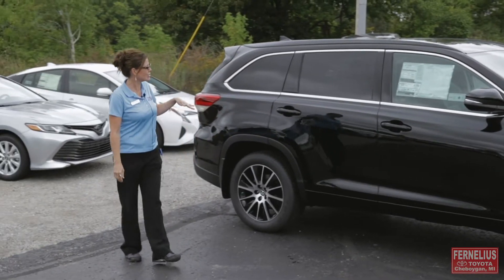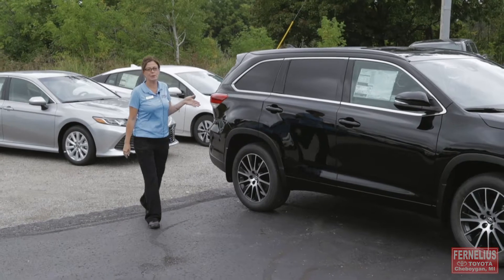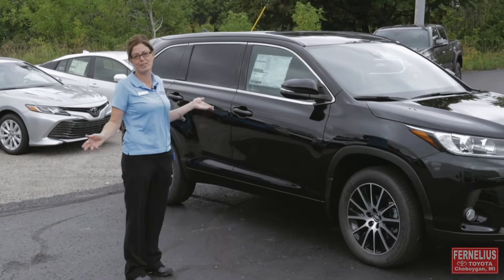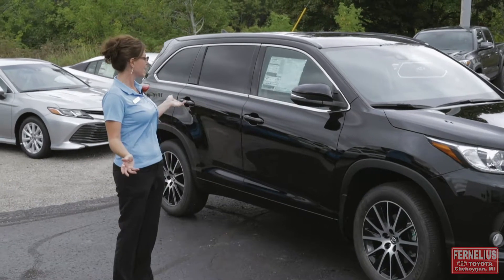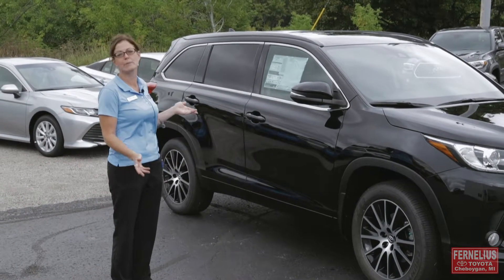This is the larger of the SUVs that we have for Toyota and it's the perfect family vehicle — and also just a perfect vehicle for two people going on a trip. As far as luxury and comfort, this is gonna be your number one pick.